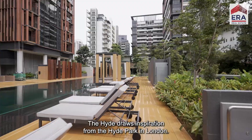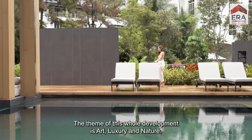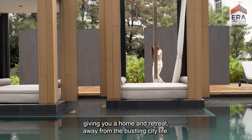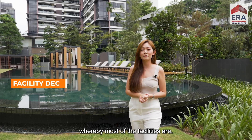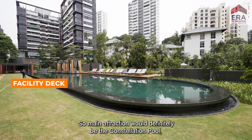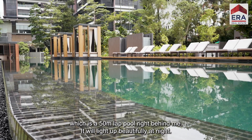The Height draws inspiration from Hyde Park in London. The theme of this whole development is art, luxury and nature, giving you a home and retreat away from the bustling city life. Right here at the facility deck is where most of the facilities are. The main attraction would definitely be the constellation pool, which is a 15-meter lap pool right behind me. It will light up beautifully at night.